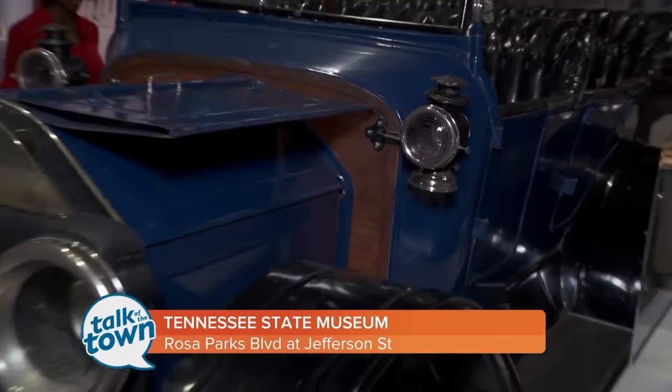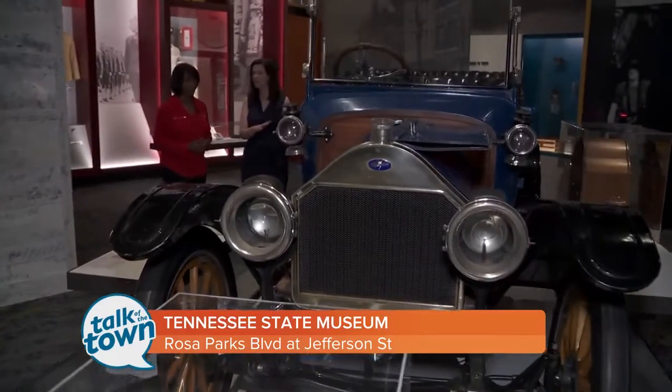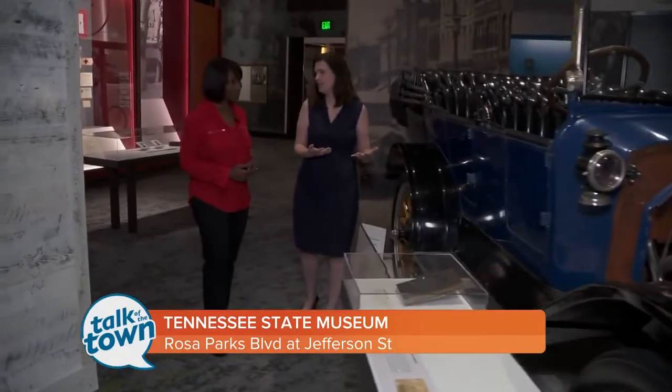This is a very cool space. I love this car — it's from Marathon Motor Works. This is a car from 1914 in our Change and Challenge Gallery. This is an example of some of the artifacts that visitors can see.